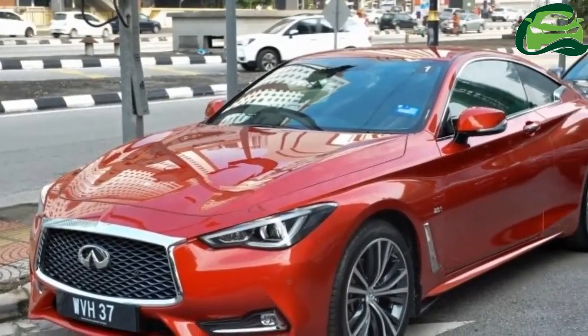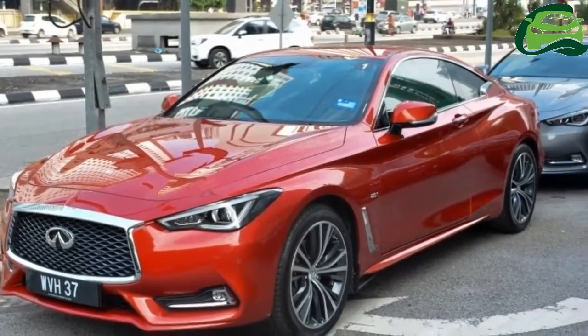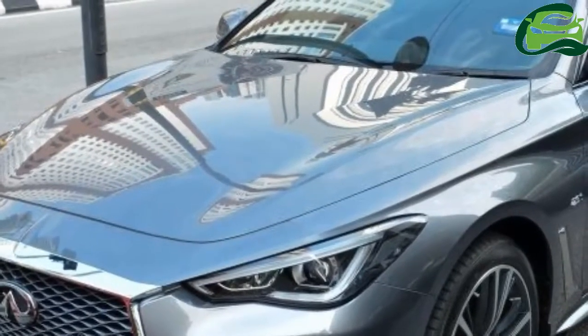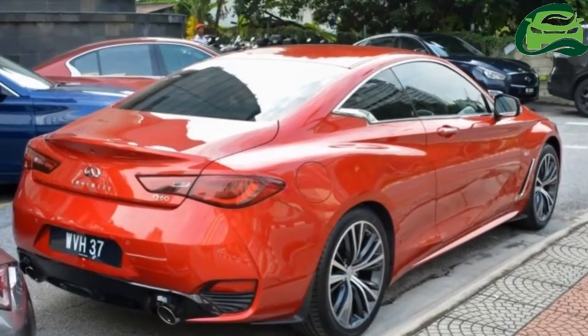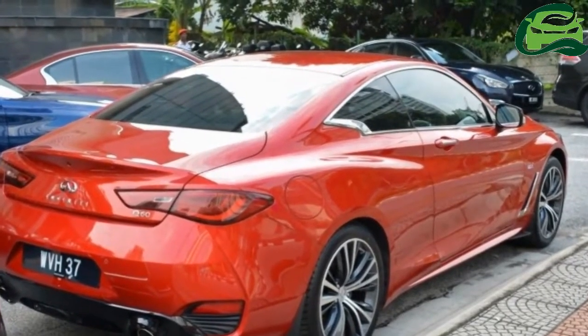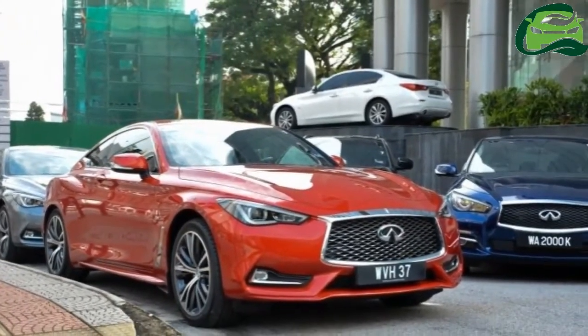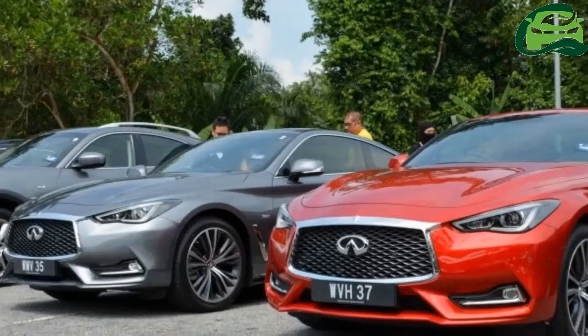This brings us neatly to the newly launched Infiniti Q60, the rival to German offerings such as the Mercedes-Benz C-Class Coupe, BMW 4 Series and the Audi A5 Coupe. It certainly looks the part, but does the Japanese coupe have the function to follow its form?